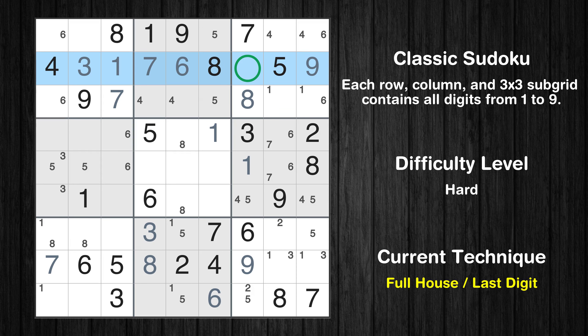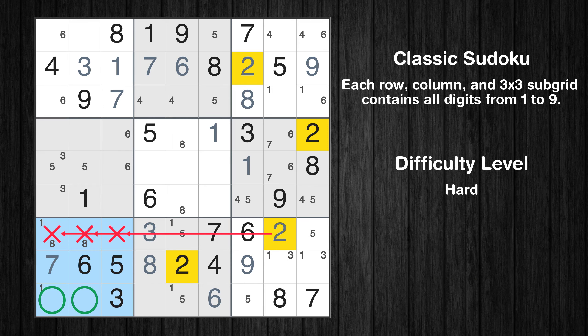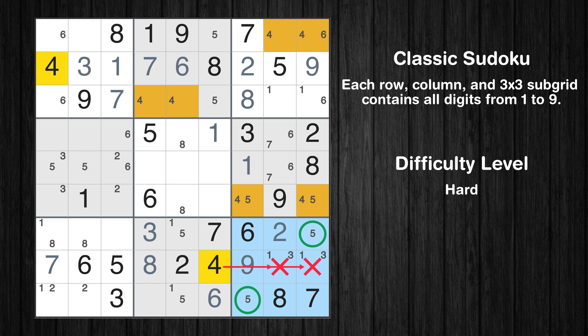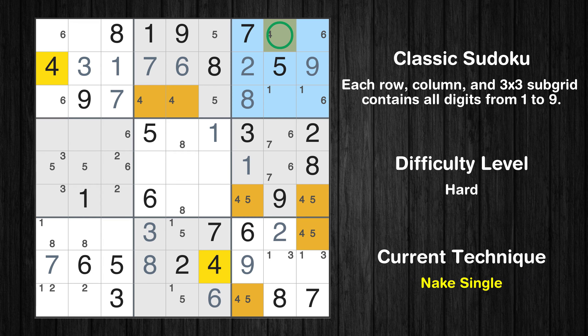Only 2 is missing in the second row. Only 1 position left in the 9th box where value 2 can be placed. Only 2 positions left in the 7th box where value 2 can be placed. Only 2 positions left in the 4th box where value 2 can be placed. Only 2 positions left in the 9th box where value 4 can be placed. In the 6th and 9th boxes, number 4 appears in the same two columns, which means 4 cannot appear in those two columns of the 3rd box. Only 1 position left in the 3rd box where value 4 can be placed.